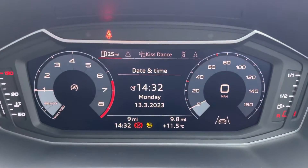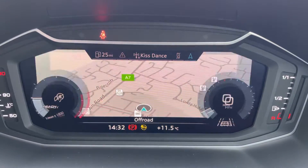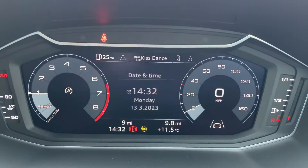This vehicle does have the optional technology pack, which does include the virtual cockpit, allowing you to view your multimedia features with a touch of a button, as well as your navigation there as well.